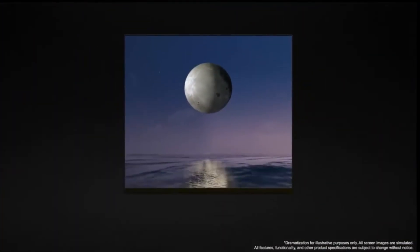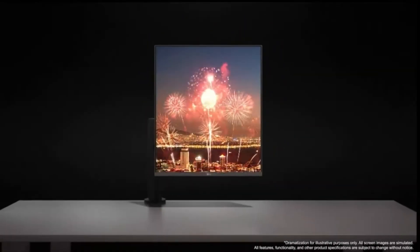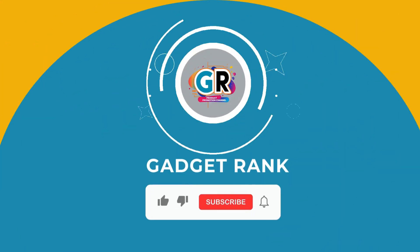These six monitors will completely transform your vertical working experience. Which one matches your style? Let us know in the comments and don't forget to subscribe to our channel. See you in the next video.